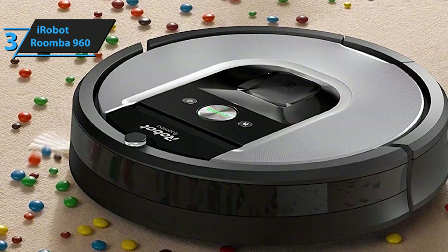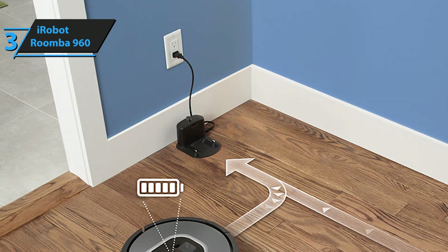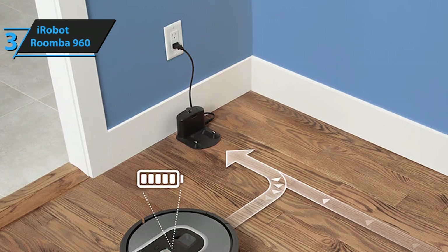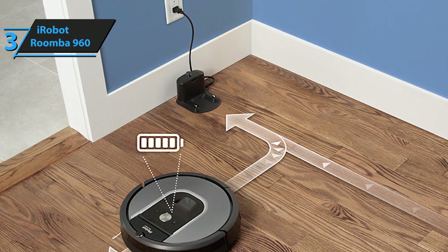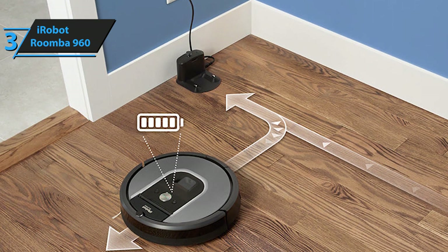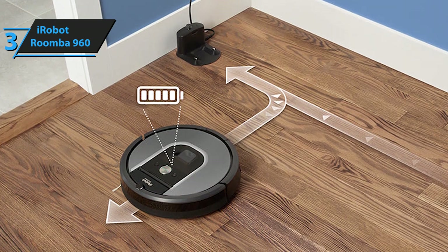At the end of the day, iRobot's Roomba 960 has plenty of benefits to offer. It's a fully automatic, self-recharging, highly versatile, and exceptionally powerful robot cleaning tool that comes supplied with state-of-the-art technologies and features. So in short, it's one of the best robot vacuums you can find in 2020.